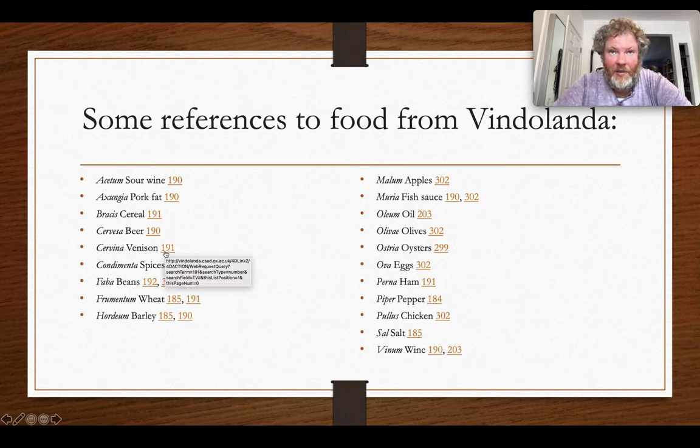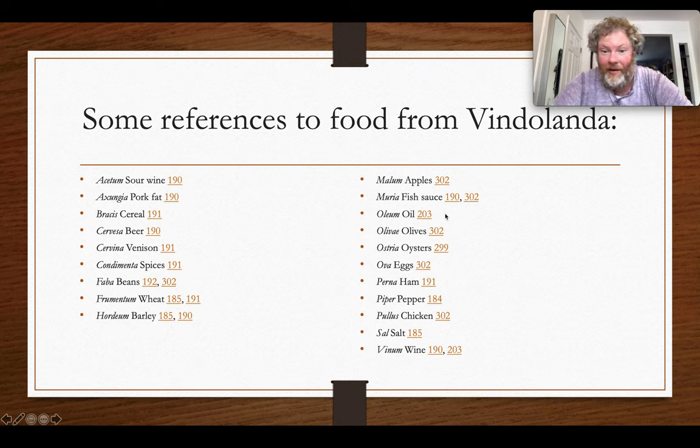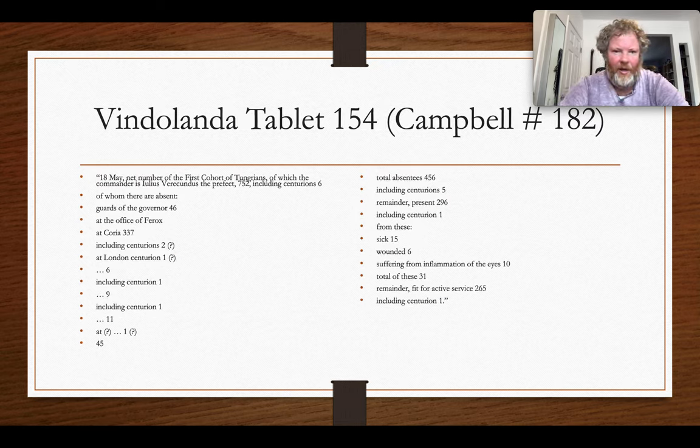There are also some surprising things. Venison suggests hunting in and around the vicinity. Spices were brought in to add flavor. Fish sauce isn't to everyone's taste. Oysters clearly aren't growing in a pond around Vindolanda, so they had to be brought from further away. Apples may or may not be local depending on circumstances. So some goods were local and some came from further afield.